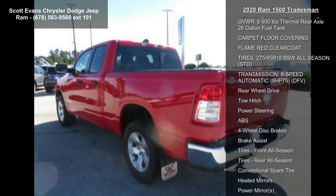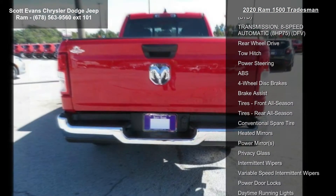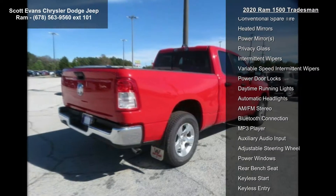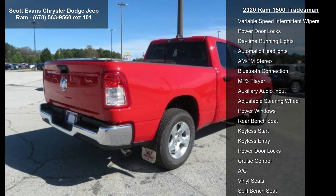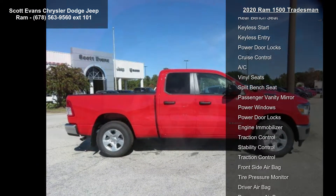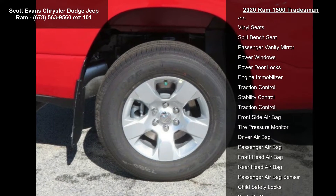One chrome texture, one black wheels 18-inch x 8-inch cast aluminum painted, bright front bumper, black cloth 40/20/40 bench seat, front center seat cushion storage, three rear seat head restraints, gross vehicle weight 6,900 pounds.